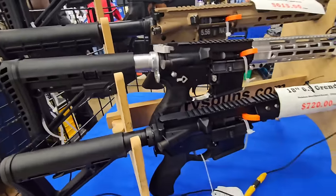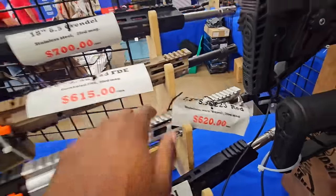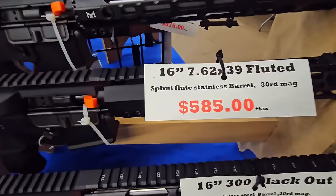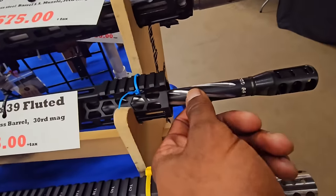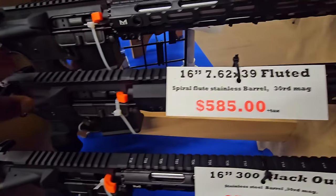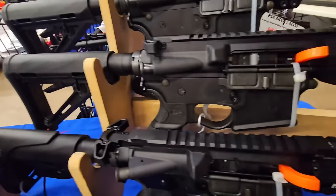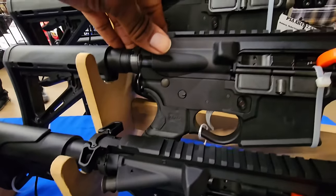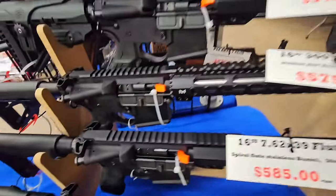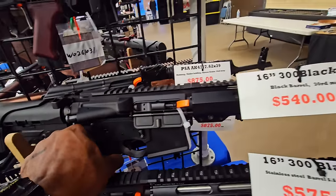It does have an ambi charging handle — not on the Creedmoor, but on this one up here. I don't know what this one is chambered in — 5.56 or .223. I don't know why they wouldn't put it on the Creedmoor. This one comes with a fluted barrel — they do that to save weight. So this one is chambered in 7.62x39, that AK round. Ambidextrous charging handle, one-sided safety switch. They got some pretty nice things — I like the grips on these, honestly. The grips are super comfortable.